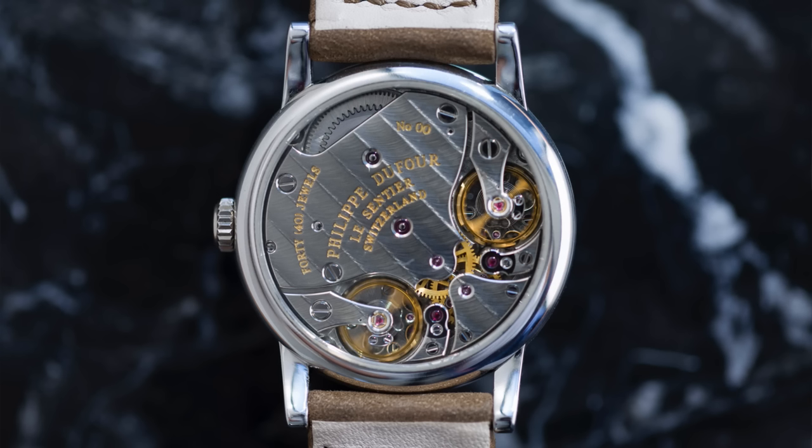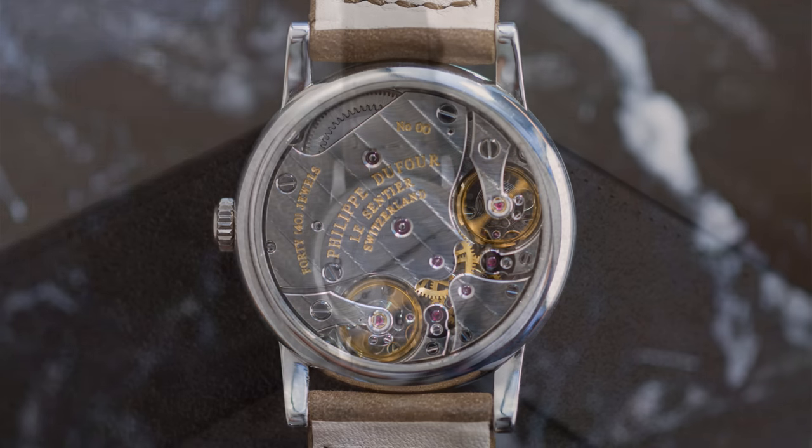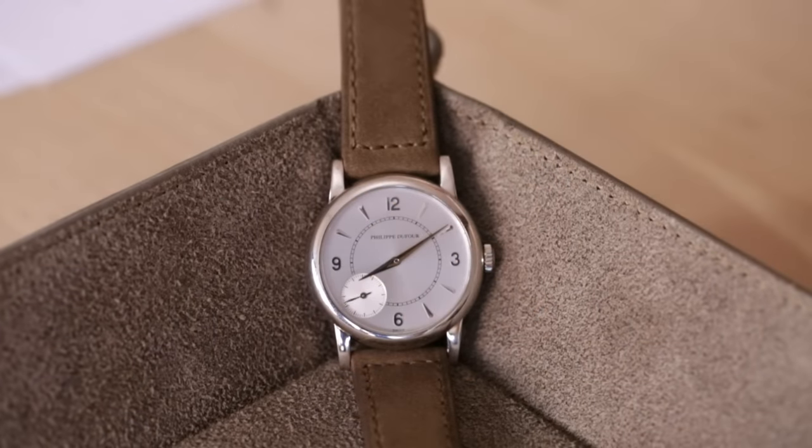If you ever have the opportunity, take a loupe, look at these movements, look at the quality of the hands, the quality of the dials — you can't get any better than this. And if Simplicities — of which there are at least 200 — are selling in the $200,000s regularly, you have to wonder what a Duality, of which there are nine or ten, might fetch. We offered it conservatively at $200,000 to $400,000 U.S. dollars based on what we see the Simplicities going for. It is 34 millimeters, so it's a little smaller than what some people like, but we shall see how the collecting community feels.